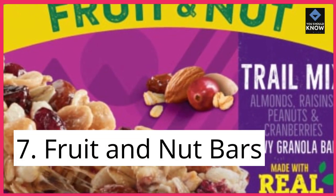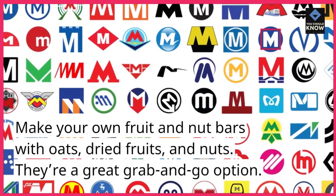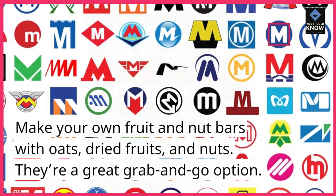7. Fruit and Nut Bars. Make your own fruit and nut bars with oats, dried fruits, and nuts. They're a great grab-and-go option.